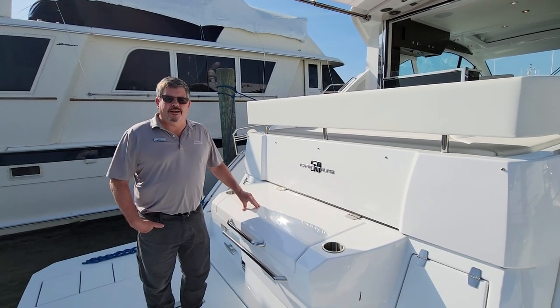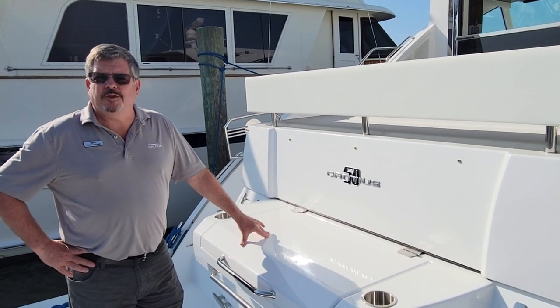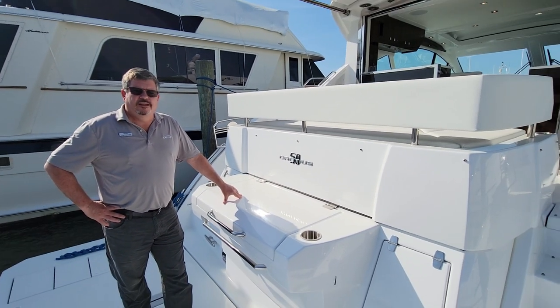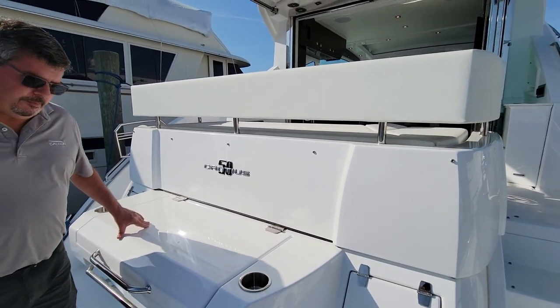Hi, I'm Tom from MarineMax Kent Island. I just wanted to show you a great new arrival we have here. This is a 2022 Cruiser's Yachts 50-foot Kanius model. We're going to take you around the exterior of the boat.